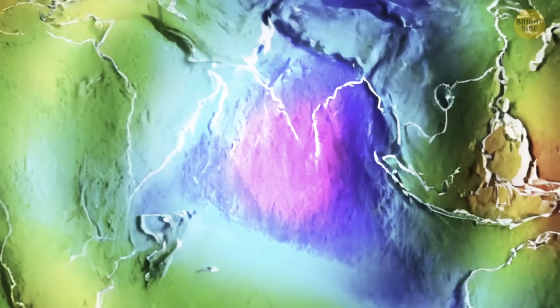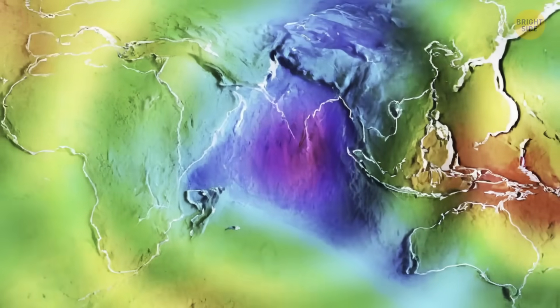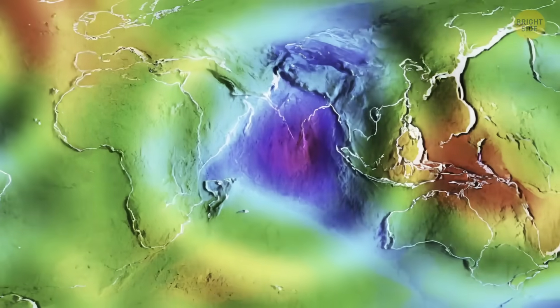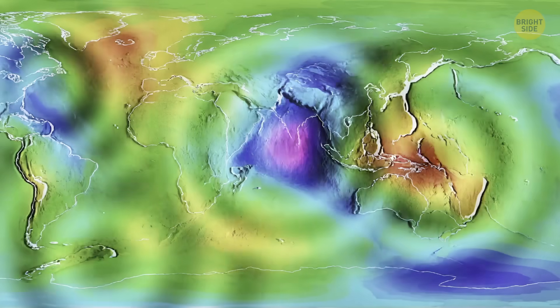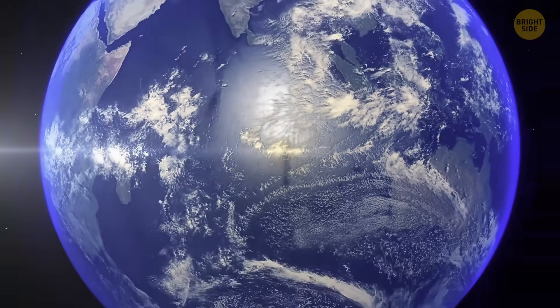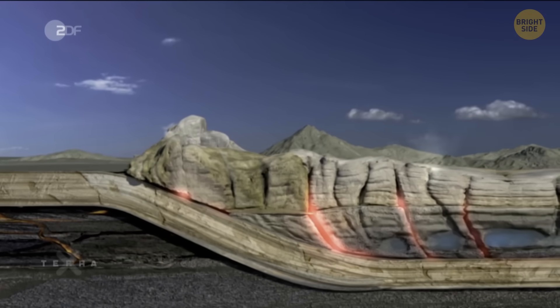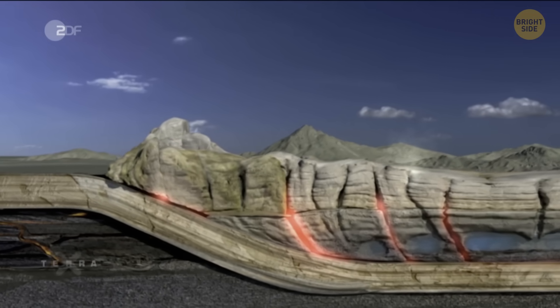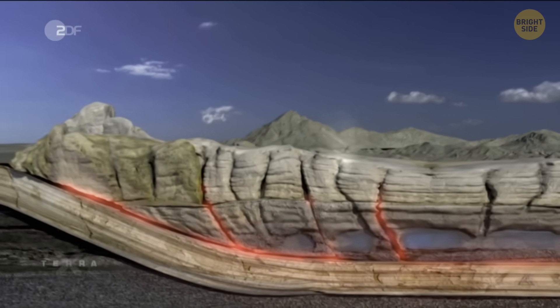Not all scientists agree with the theory about why gravity is so weak in this particular spot in the Indian Ocean — they say they need more proof about these rising rocks. The real answer might come from listening to Earth's rumbling. Plus, who knows if this gravity hole will stay there forever or move away — it depends on how Earth's mass shifts. To see some changes might take hundreds of millions of years.